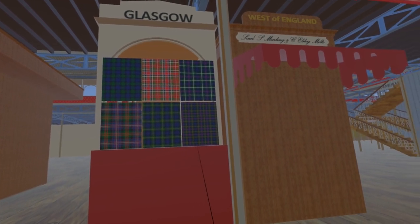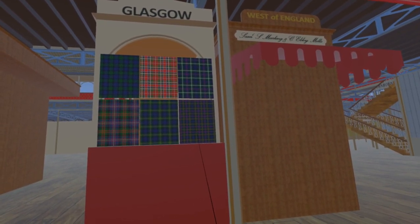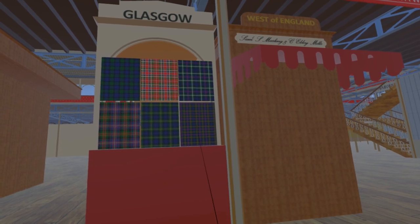Finally, for this update, we see the Tartan of the Athol Highlanders, a private infantry regiment under the command of the Duke of Athol.